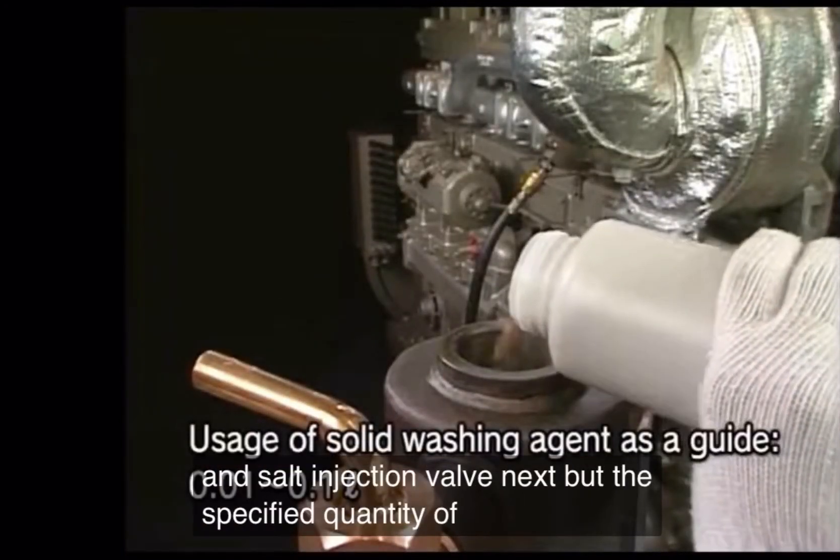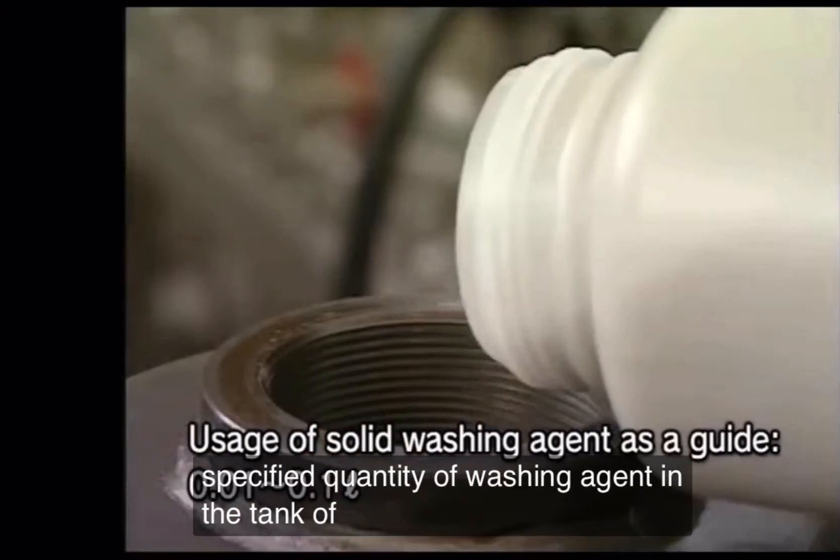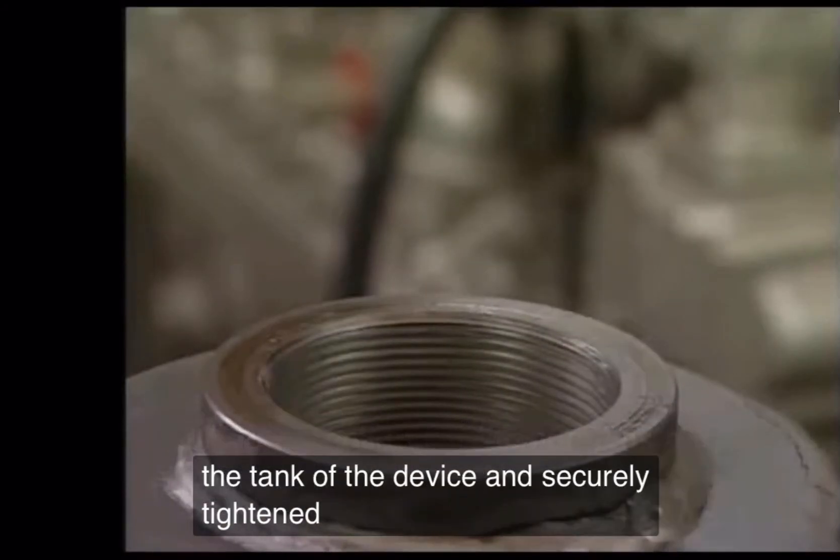Fill the specified quantity of washing agent into the tank of the device, and securely tighten the cap.